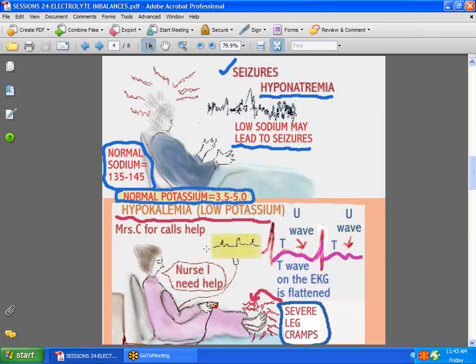Now hypokalemia — very low potassium. This patient is having terrible leg cramps, possibly because she's been on a diuretic like Lasix that's not very potassium-sparing. Even on the EKG, you can see changes: you get that U-wave, and the T-wave is more flattened than normal. So you can look at an EKG and sometimes tell that something is wrong.